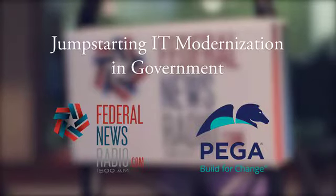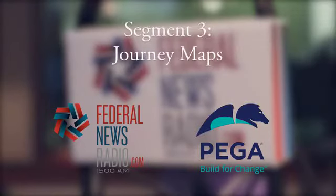Welcome back to our panel discussion, Jump-Starting IT Modernization in Government, sponsored by Pega, here on FederalNewsRadio.com and Federal News Radio 1500 AM. My guests today are Doug Averill, the Global Government Business Line Leader at Pega; Eric Mill, Senior Advisor for Technology Transformation Service at the General Services Administration; and Joe Paiva, the Chief Information Officer at the U.S. International Trade Administration. I'm your moderator, Tom Temen.